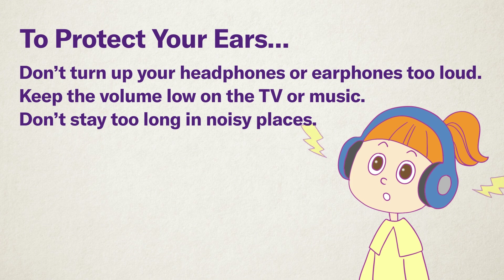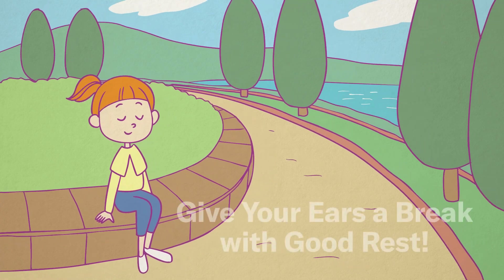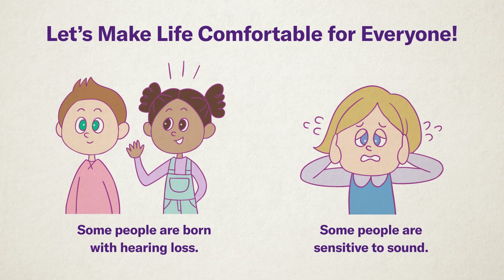Don't turn up the volume too high when using headphones or earphones. Keep the TV and music at a reasonable volume. Avoid staying too long in noisy places. After hearing loud sounds, your ears can get tired — moving to a quiet place and giving them a break is a good way to protect your hearing. You can't tell if someone has hearing loss just by looking at them. Some people are born with difficulty hearing, while others are sensitive to sound and may find even small noises overwhelming. If you meet someone with hearing difficulties, remember what you learned today and be considerate so that everyone can live comfortably together.